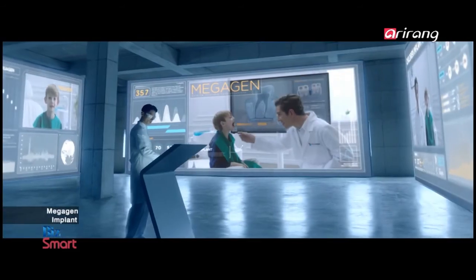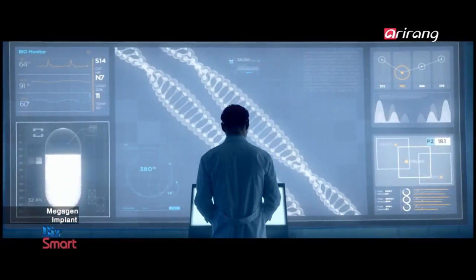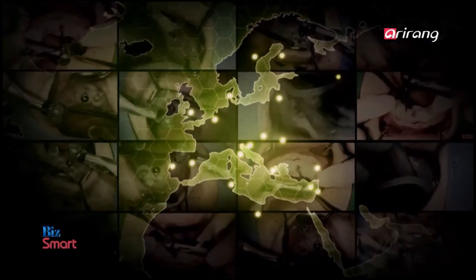MegaGen Implant has led the industry by developing its own advanced technologies. Anticipation is growing for the heightened role of the company in the global dental implant industry.